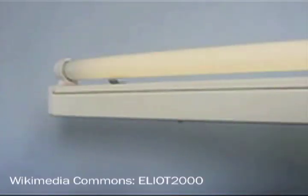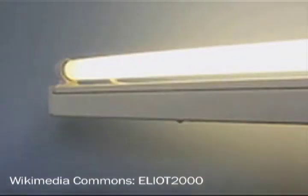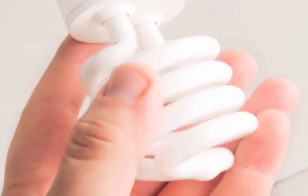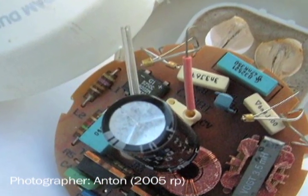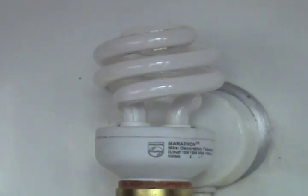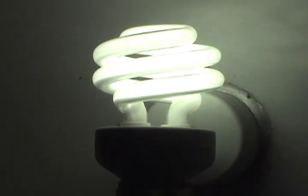A compact fluorescent bulb is a fluorescent tube, like the ones in commercial lights, but twisted up into a nice bulb-like shape to fit your light fixtures at home. Inside the base is an electronic ballast — circuits that power the light from your household current. The tube part is filled with an inert gas blended with a tiny bit of mercury vapor. When stimulated by the electricity from the ballast, the gas causes the phosphorescent coating inside the tube to glow.